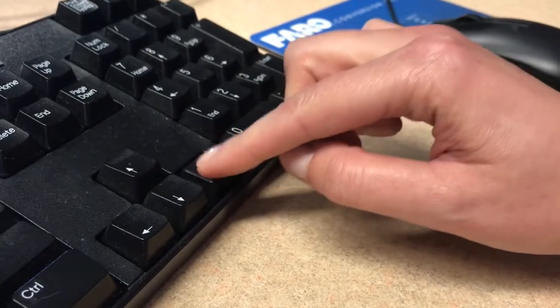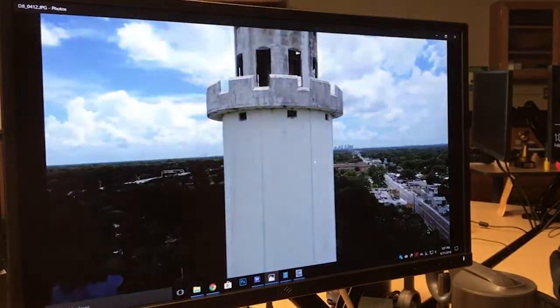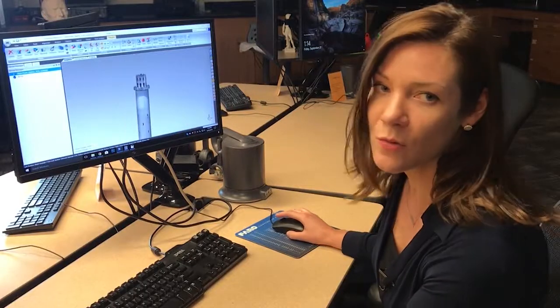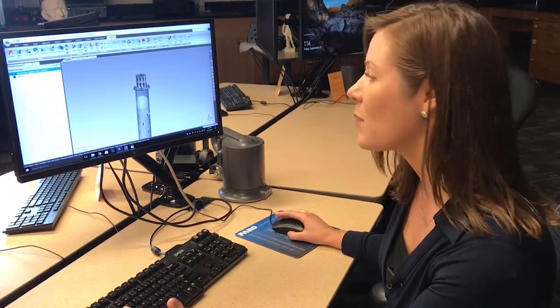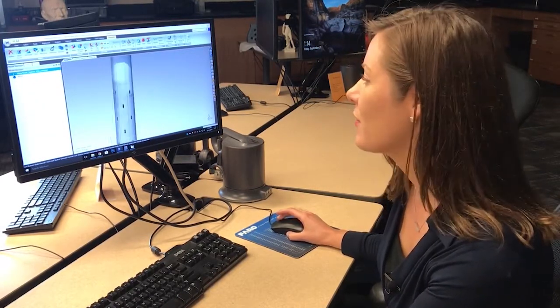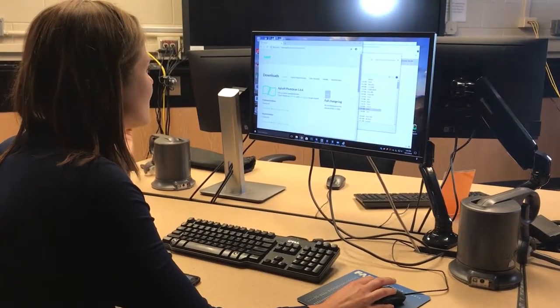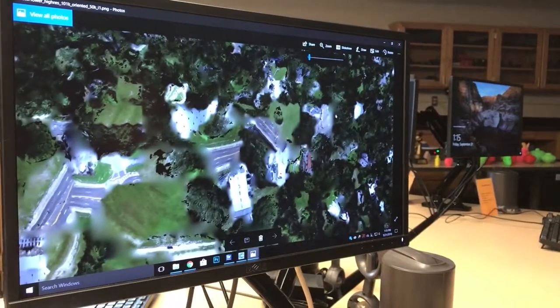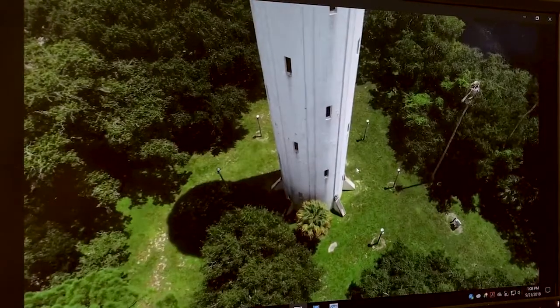A research tool the lab provides is photogrammetry — pictures are taken of an object and then stitched together by computer software to create a 3D model. This is a really great tool for increasing public accessibility of certain parts of the landscape and the built environment, and also for facilitating future research. A texture map, also known as the 2D surface, is wrapped around the 3D model, adding high-quality details and making the complete model as accurate as possible.